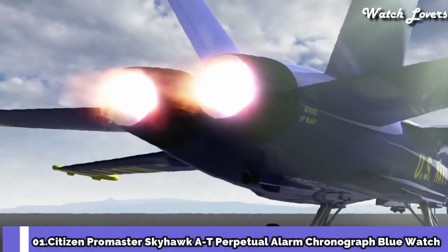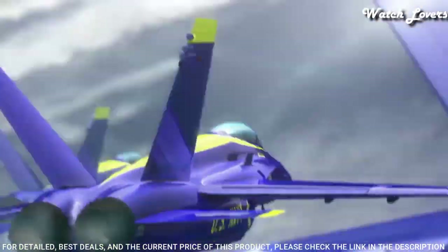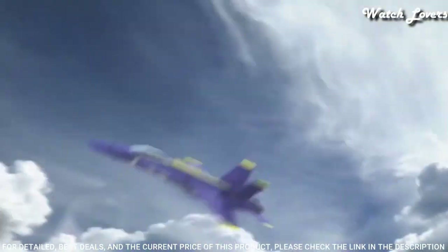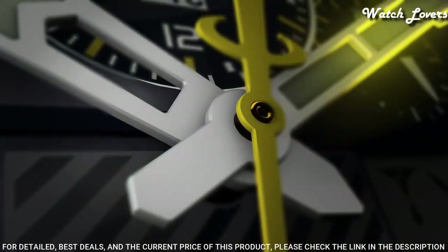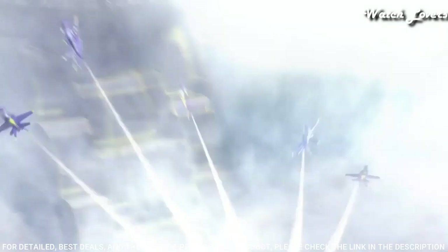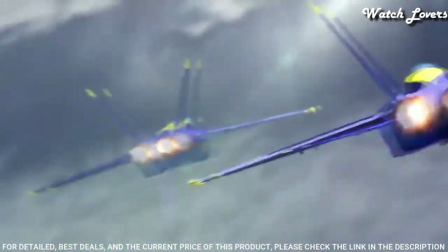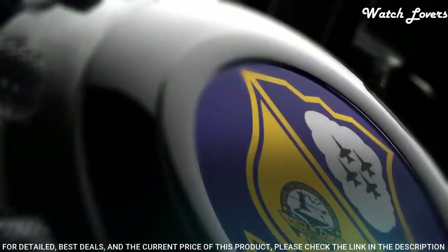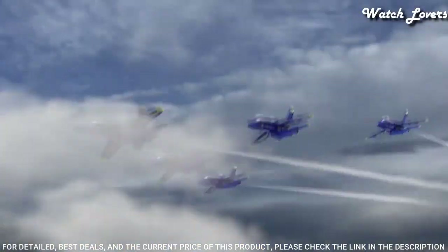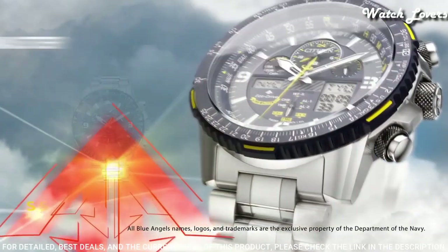Number 1: Citizen Promaster Skyhawk AT Perpetual Alarm Chronograph Blue Watch. Silver Tone Stainless Steel Case and Bracelet, Blue Bezel, Blue Dial with Index Arabic Numeral Hour Markers. Dial Type Analog, EcoDrive Movement, Scratch Resistant Sapphire Crystal. Case Size 46mm, Water Resistant at 200m. Functions: Hour, Minute, Second, Power Reserve Indicator, Atomic Timekeeping Technology with synchronized time adjustment available in 43 world cities, Perpetual Calendar, Countdown Timer, Alarms.